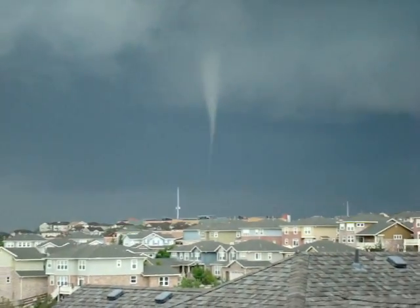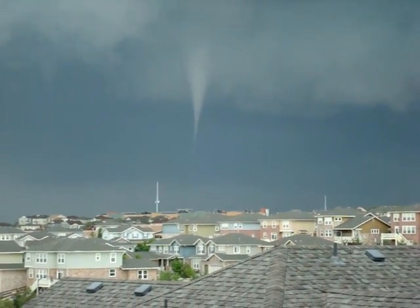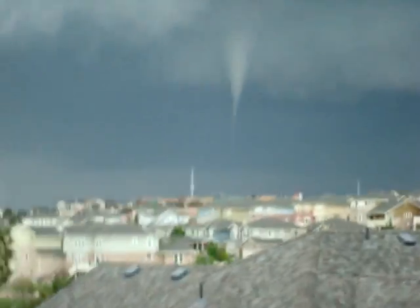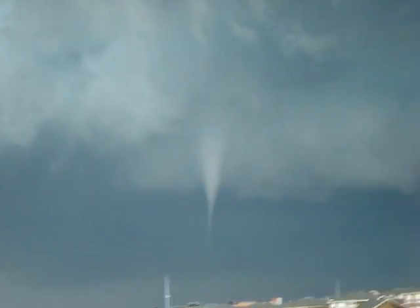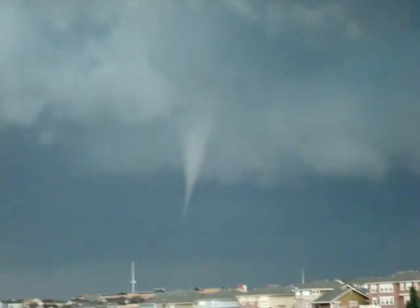Could you imagine being on that plane going to land at DIA, looking out the window? They don't see it. The funnel cloud has significantly dissipated — still very dangerous, though. The clouds above it are continuing to rotate, so we may get a resurgence.